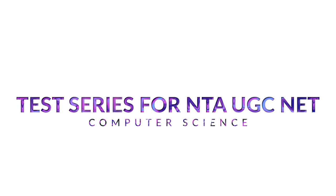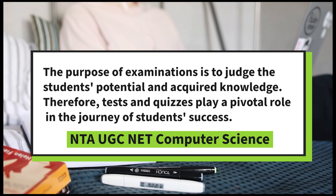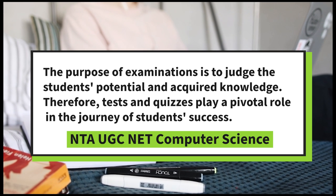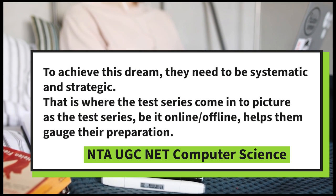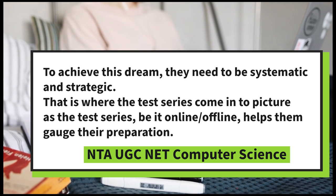The role of test series in preparation for NTA UGC NET: the purpose of examinations is to judge the student's potential and acquired knowledge. Therefore, tests and quizzes play a pivotal role in the journey of student success. To achieve this dream, they need to be systematic and strategic. That is where the test series come into the picture.